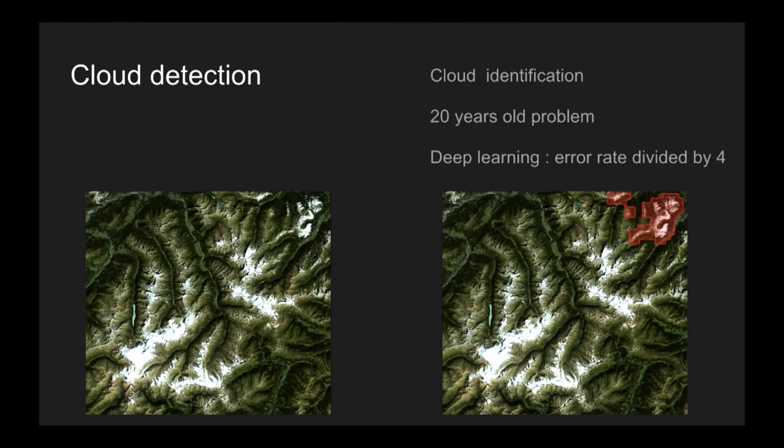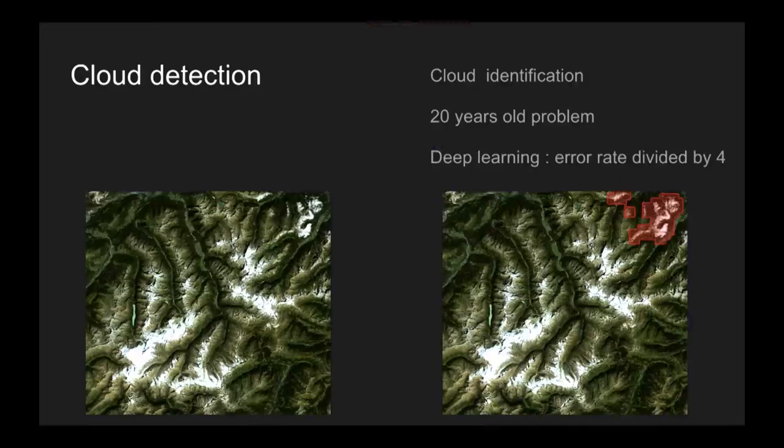The first one is cloud detection. Every morning we receive thousands of images from our satellites, and we need to know if the image is worth selling or not — basically, do we have clouds within the images? This is a very old topic; we have been working on it for 20 to 30 years and it is a hard one. There are areas where it is very hard to distinguish between clouds and snow. Using deep learning, we achieved a very large increase in performance by dividing the error rate by a factor of four compared to the current state of the art.